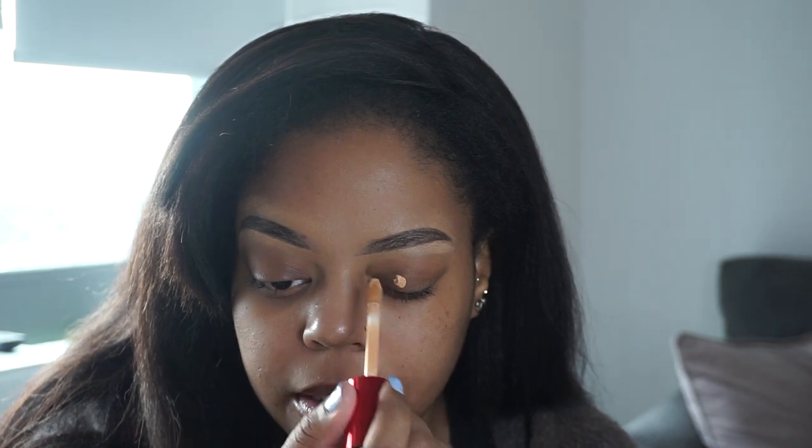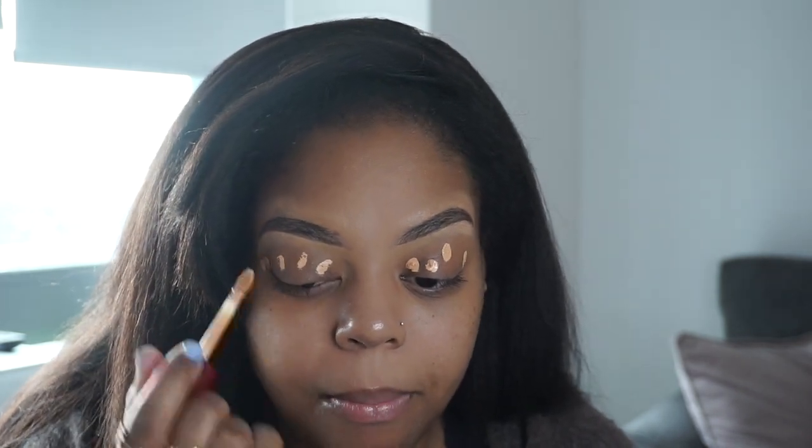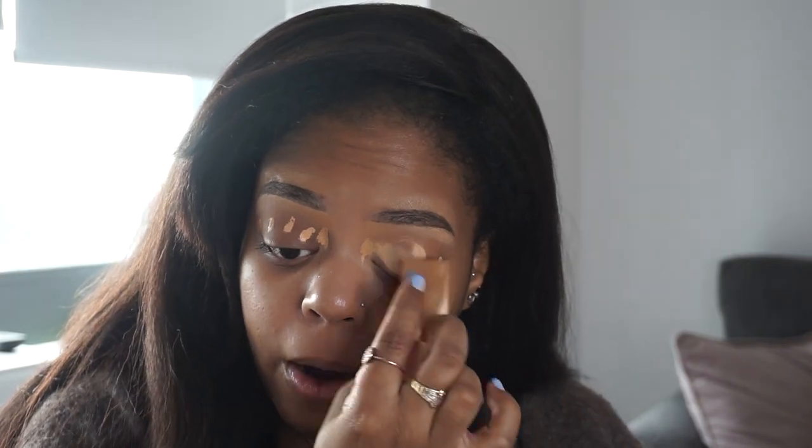I'm zooming in so you guys can see what's going on with my eyes. I'm going to dab some concealer on the eyelid — that's going to be my base. I'm taking a wedge sponge and just blending out the concealer.